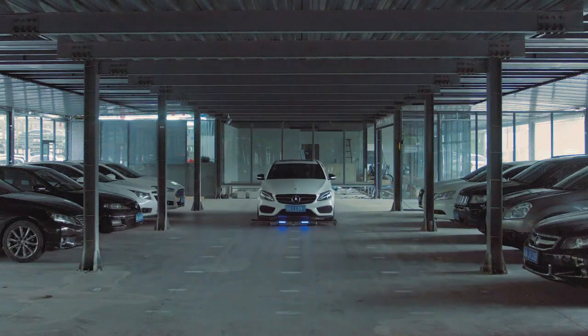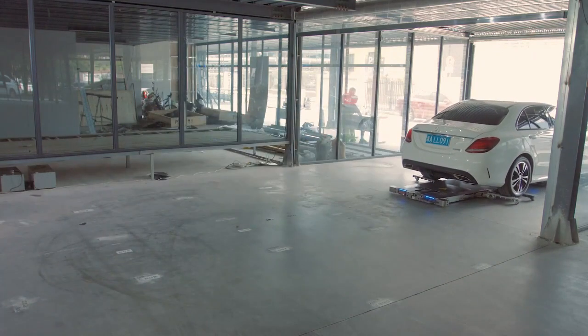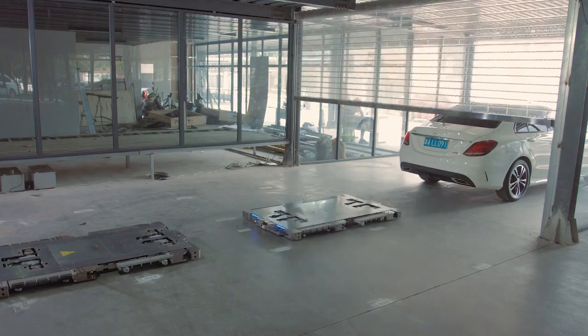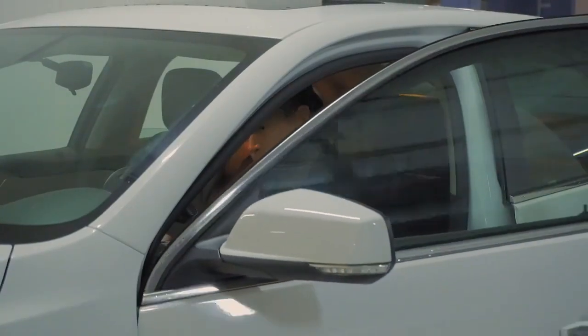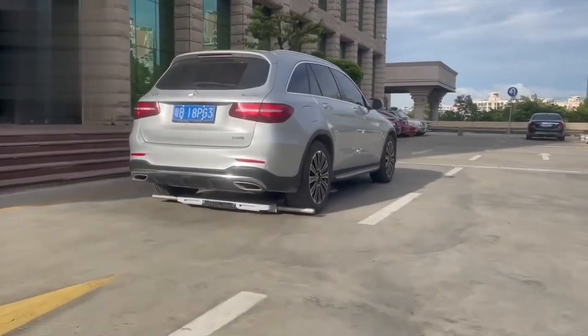The creators promise that parking capacity will increase by 30-40% due to proper arrangement of cars. This makes parking easier for drivers who lack confidence and also offers good profit potential for parking lot owners. They can also improve space utilization and operating income by reducing passage width and vehicle spacing. Overall, Jimu's intelligent parking robots are a cutting-edge solution to parking problems and have the potential to revolutionize the future of parking.